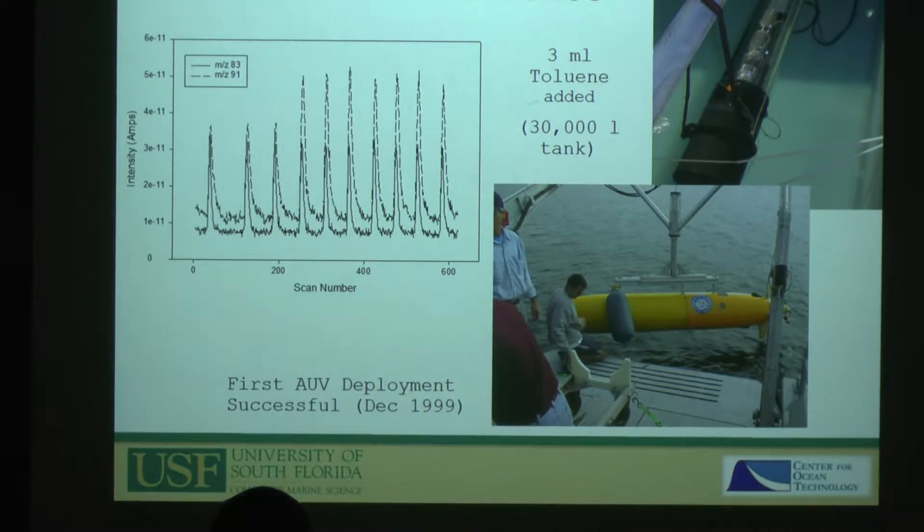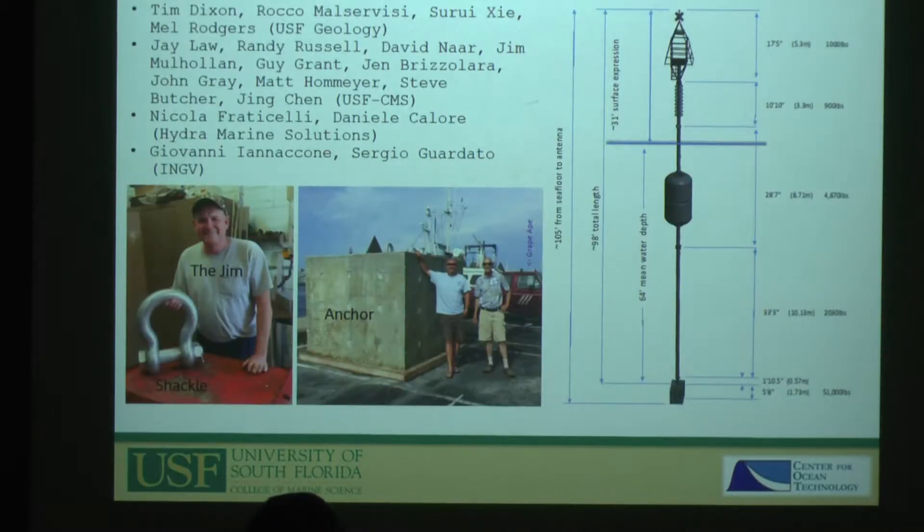The underwater mass spec is still in use today over at SRI — at least a variant of it. They've made tons of improvements since we worked on them here in the late 90s.